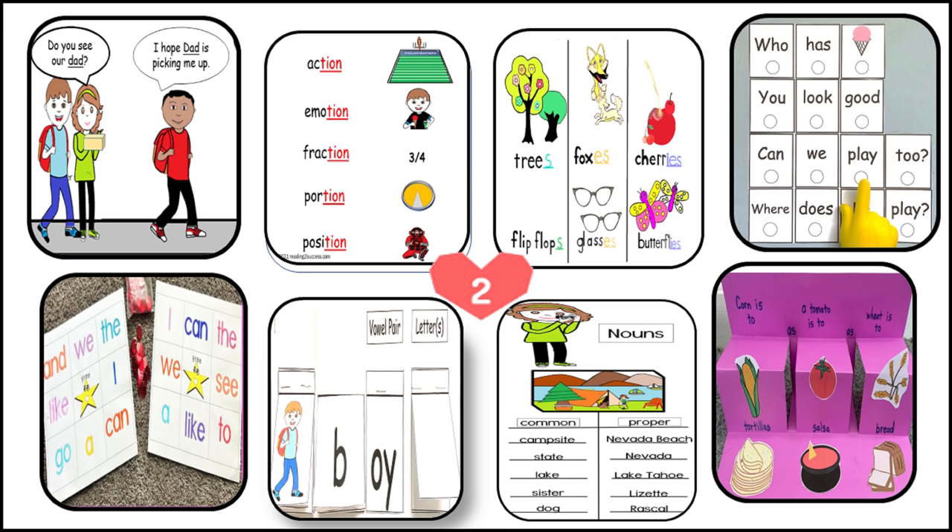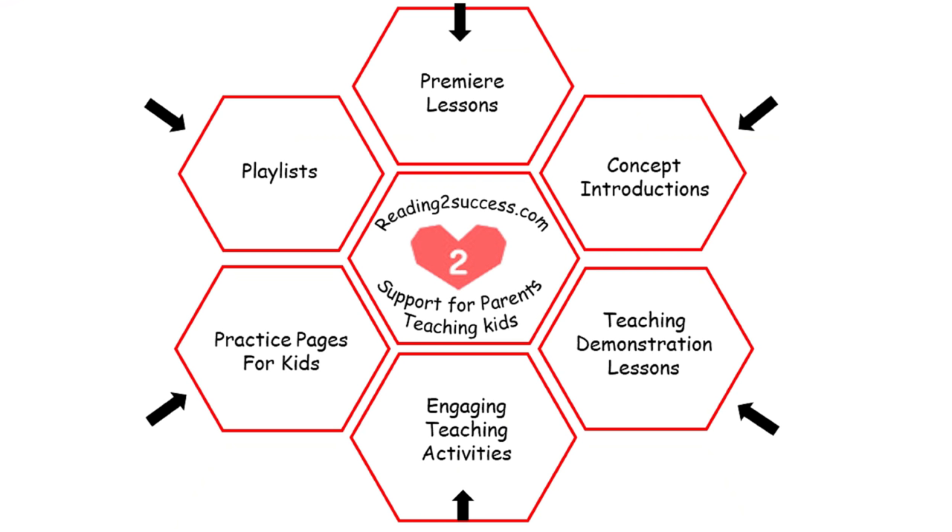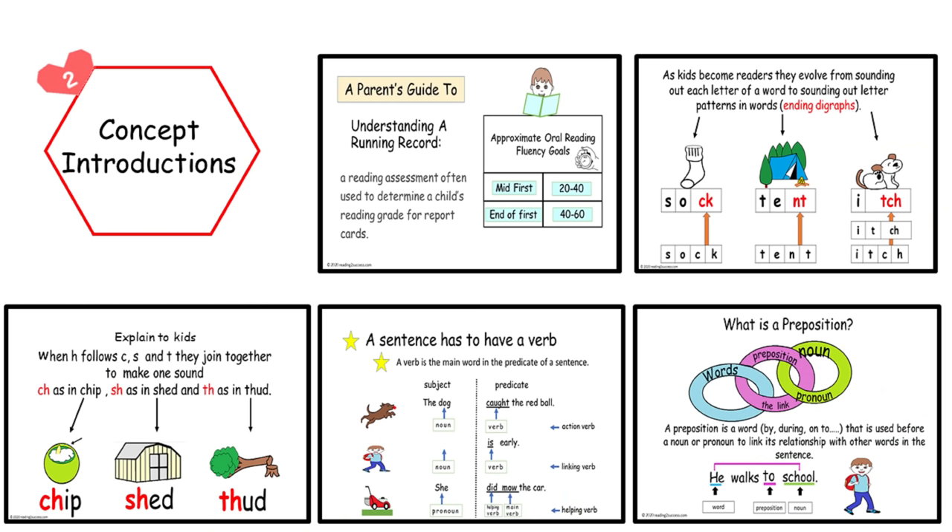Welcome to Reading to Success, Support for Parents Teaching Kids, created by me, a parent and an educator. Videos consist of six features to support parents. The first feature is concept introductions, and here is an example of one.